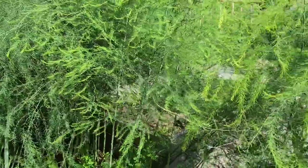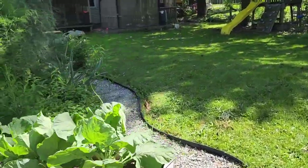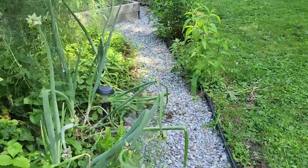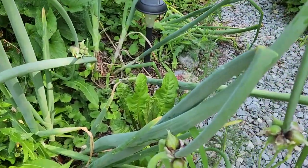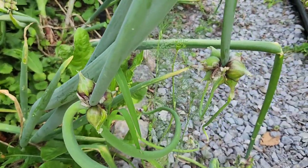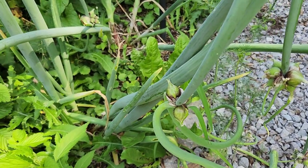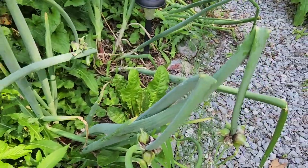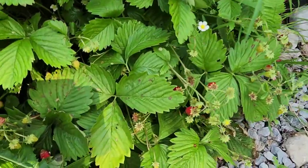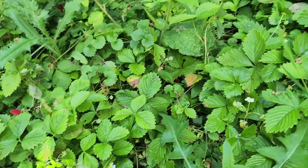What I am really happy with — and there's some better ones over on this bed — are Egyptian walking onions. I'm going to do a whole other video on these, on harvesting them and how to get your crop ready for next year, because they are a perennial onion. This bed seems to be doing better — as you can see there's lots of strawberries in there for us to pick.